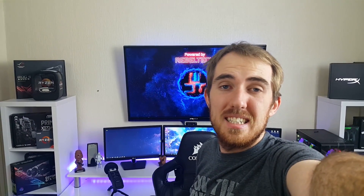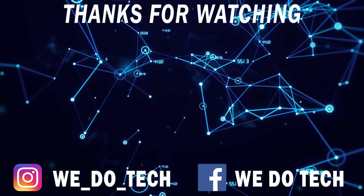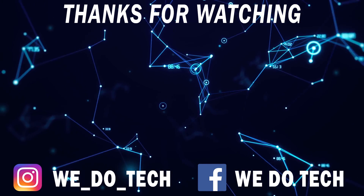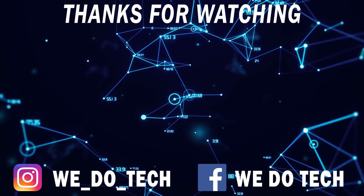That's pretty much it. Thanks for watching guys and I'll check you guys next time. Cheers!